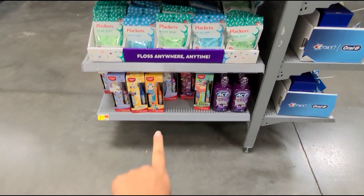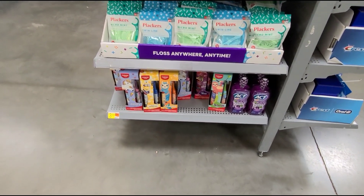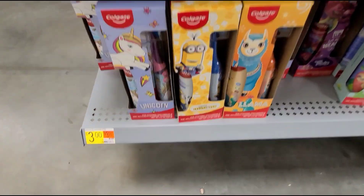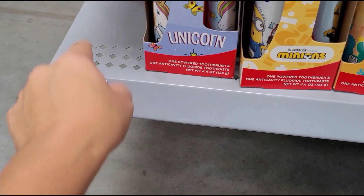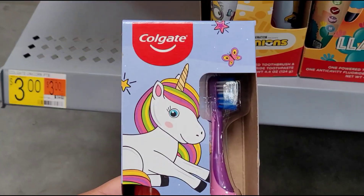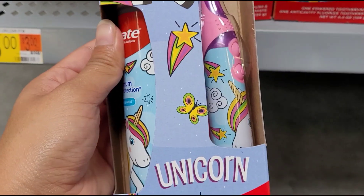I saw these toothbrushes here — the Colgate kids toothbrushes and toothpaste. It has a tag of three dollars. It says the Colgate unicorn. These are the ones that are ringing up for three dollars.